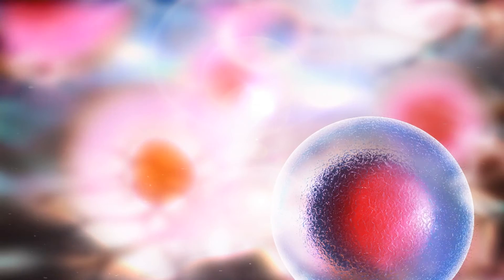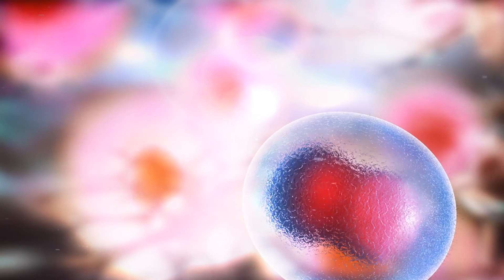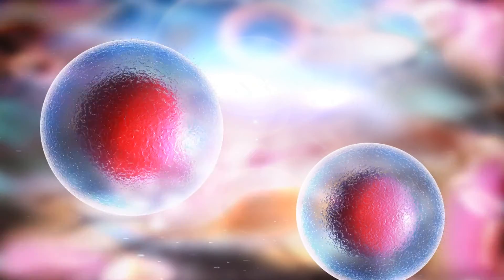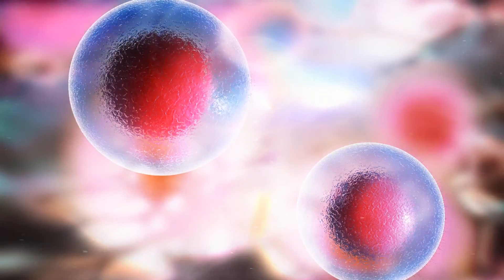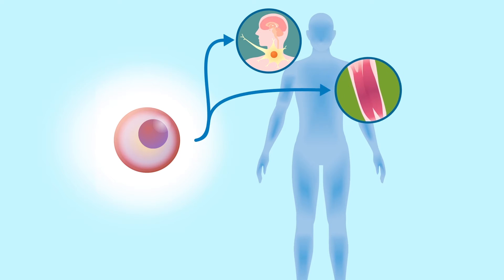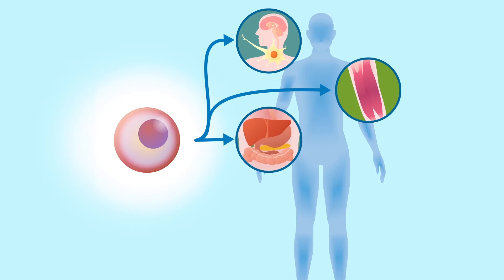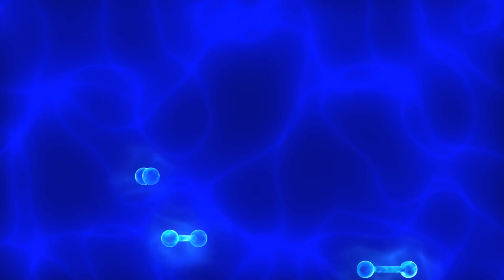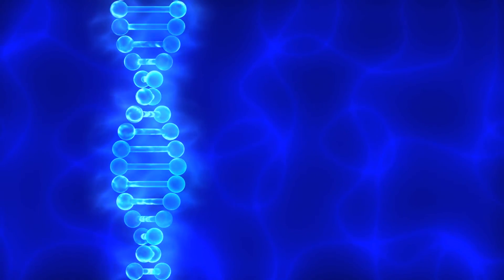We have a reserve of stem cells in our body, so what we do is harness those stem cells, concentrate them, and deliver them where the injury has taken place. Stem cells can differentiate into other cell types. When a stem cell arrives at injured tissue, it interacts with the ambient cells — exchanging proteins and even RNA — and that induces those stem cells to become the type of cell needed in that environment.